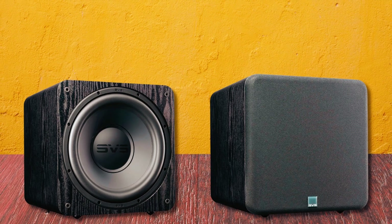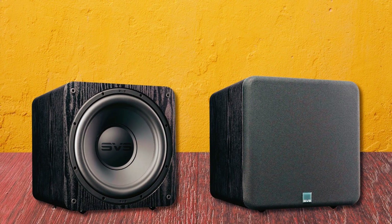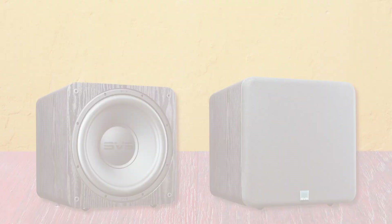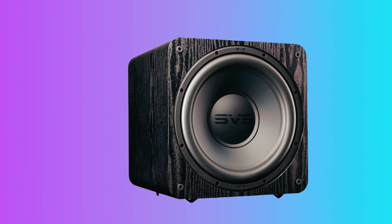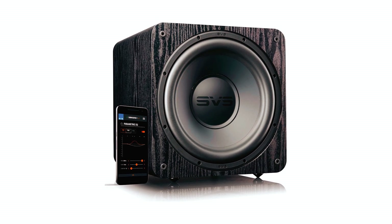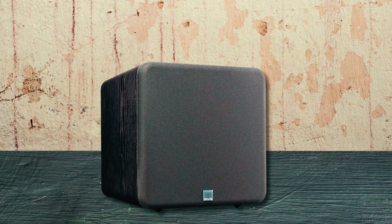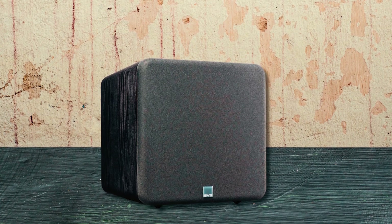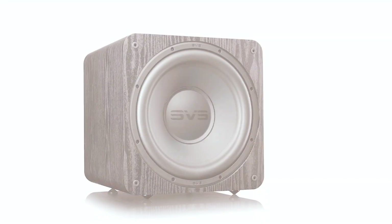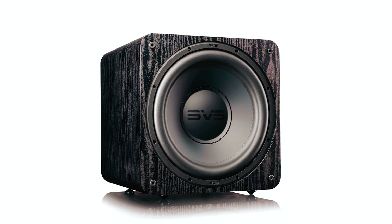The SVS Subwoofer DSP smartphone app allows for convenient control, including volume adjustment, custom presets, and fine-tuning performance. The acoustically inert and rigidly braced sealed subwoofer cabinet ensures resonance-free performance, thanks to the extra-thick MDF front baffle and internal bracing. Despite its compact size, it fits seamlessly into any room or audio system.